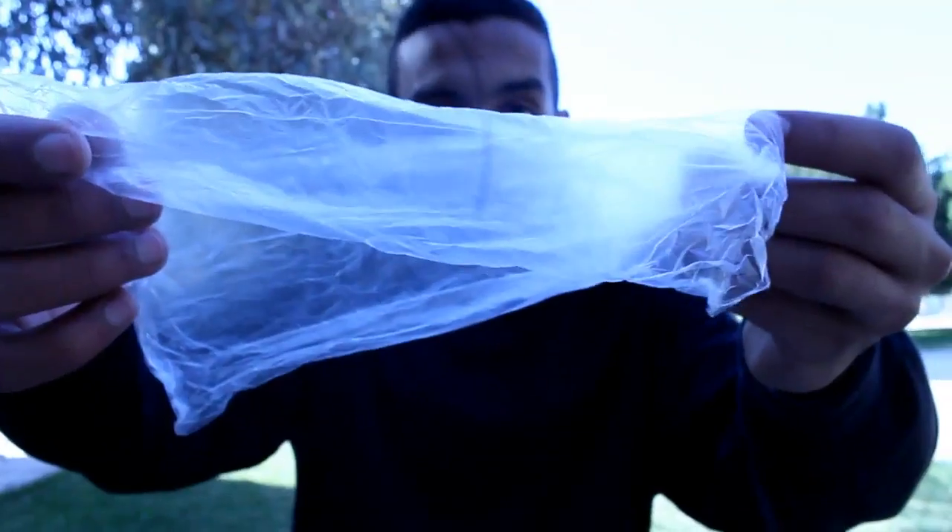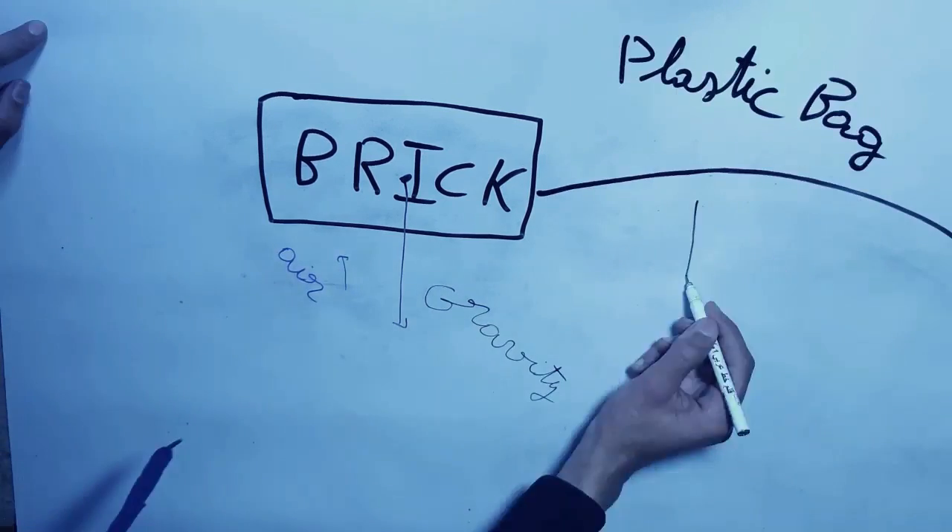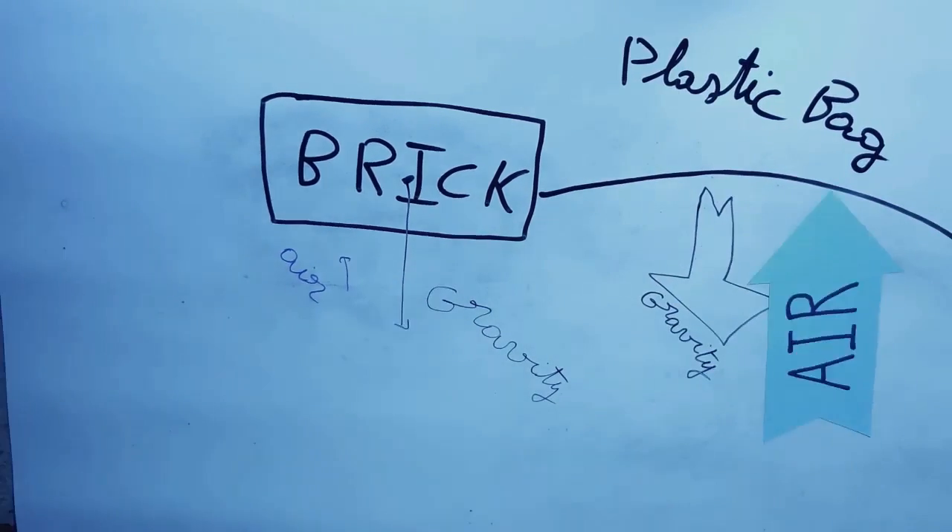But wait — what about things like this plastic bag, a feather, paper, stuff like that? They absolutely don't fall at the same time as heavier bricks. What's going on? Well, if you remember, in the beginning I said that the resistance of the air is negligible. But here, the resistance of the air is not negligible anymore.